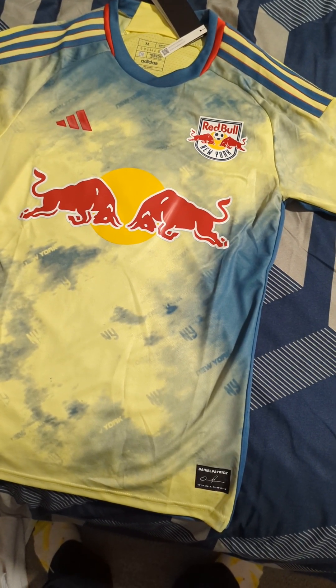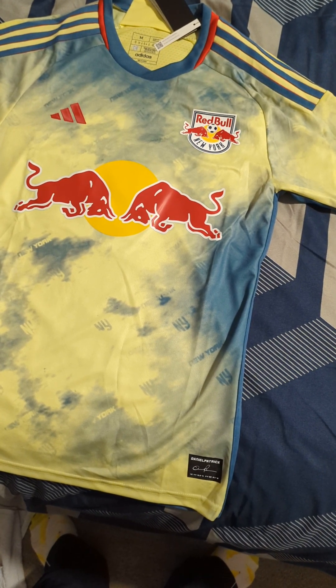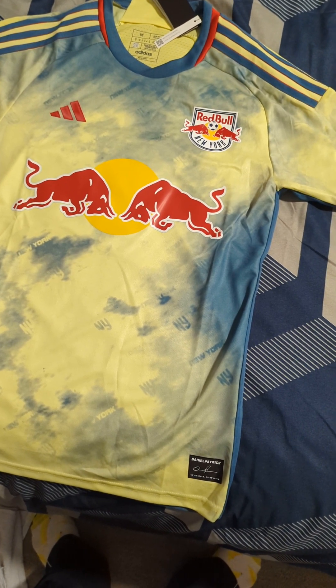So today I received the 2023 New York Red Bulls home jersey from Mine Jerseys. I had a little bit of an issue with this one.